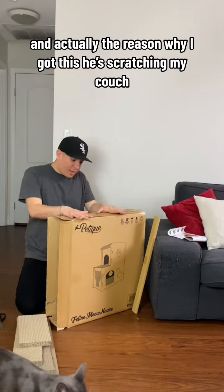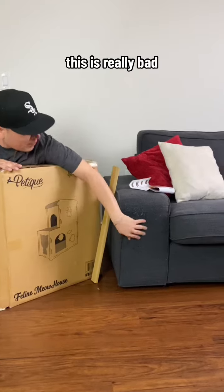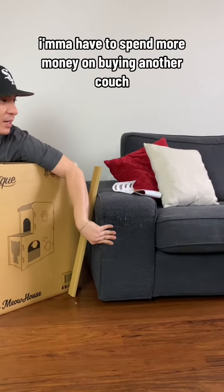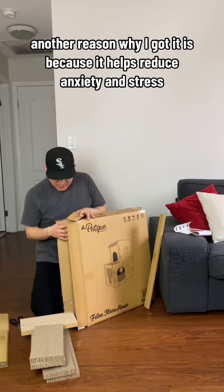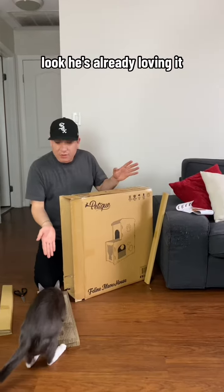The reason why I got this is because he's scratching my couch. Look how bad the couch looks — this is really bad. I'm gonna have to spend more money buying another couch. Another reason is it helps with anxiety and stress and it helps improve his claws. Look, he's already rubbing it.